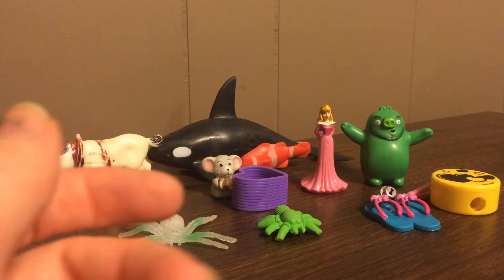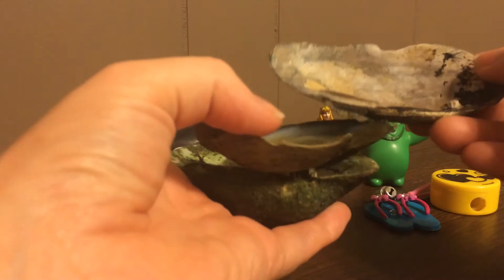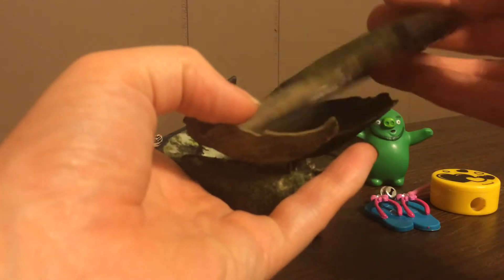My daughter decided to collect as well — some shells from next to the river. Believe it or not, I did clean these up, so these are as clean as they get.